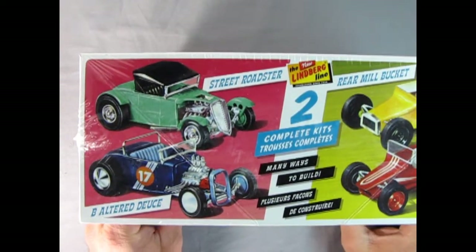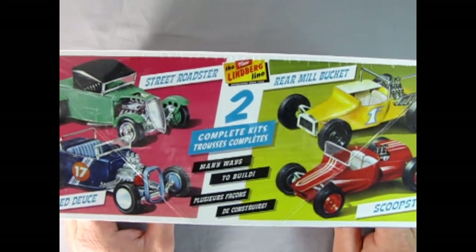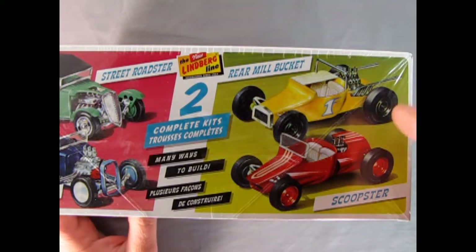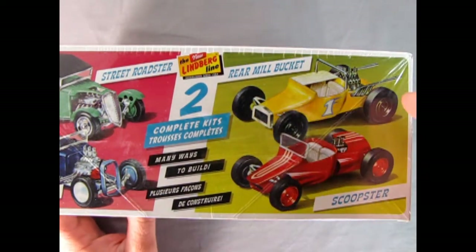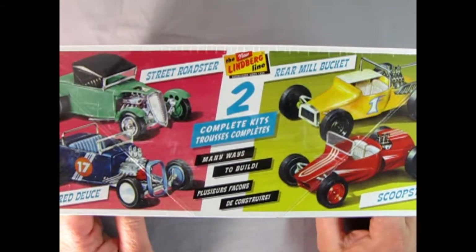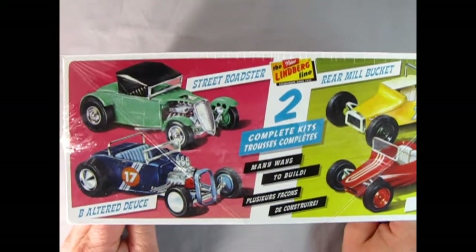Here we see some of the different build versions that you can make out of these two kits. I really like this track nose on the Roadster, but the old flat one is really cool too. The engine in the back with the pipe sticking up — a lot of great, great different ways to build this.